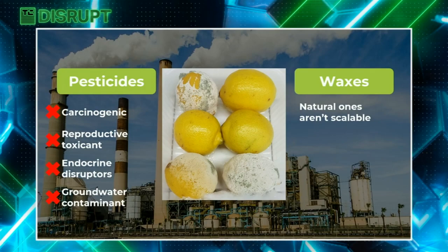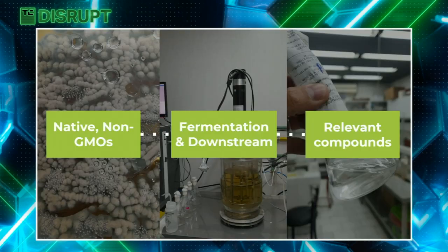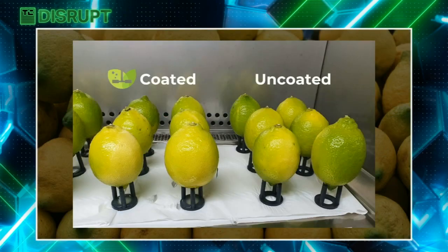The problem is that currently used pesticides are synthetic compounds, which are harmful to human beings and the environment, so they are being banned. And even though there are natural waxes available that might come from plant or insect compounds, scaling up these solutions is a real challenge. My name is Joaquin Fish, and I'm the co-founder and CEO of Net4Bio, where we harness the power of microbial fermentation to protect our food. Our coatings are based on biomolecules produced by non-GMOs, which were isolated from nature. These coatings are transparent, odorless, and tasteless, so they don't alter the customer experience.